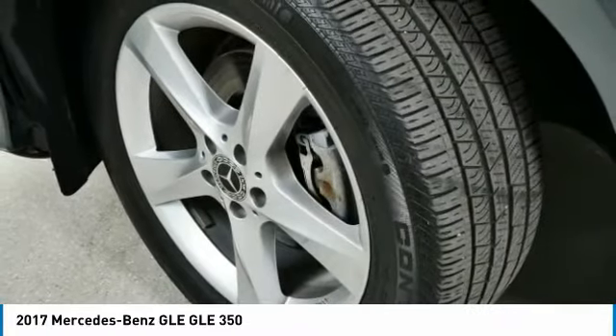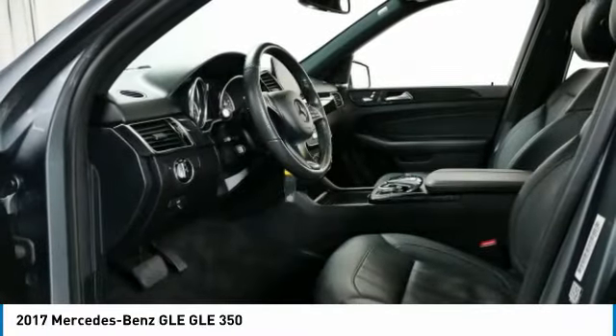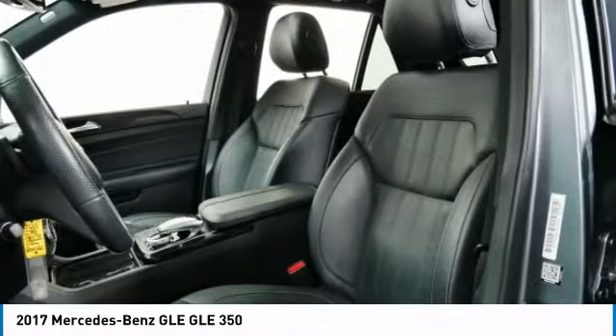Power mirrors, remote trunk release, headlights auto off, and mirror memory. Come take a test drive today.